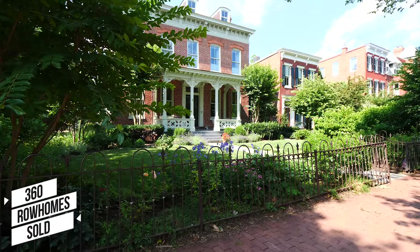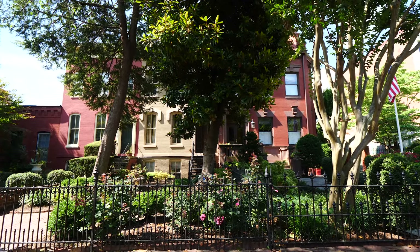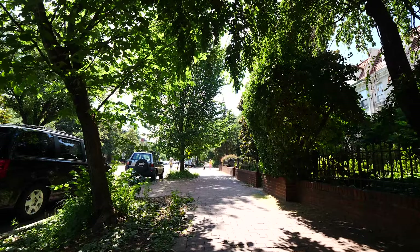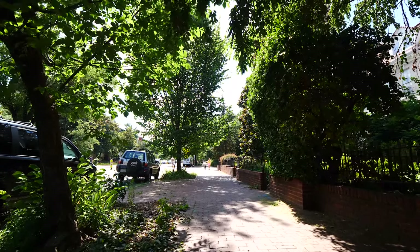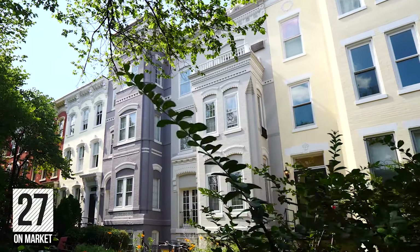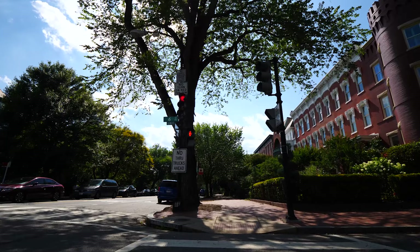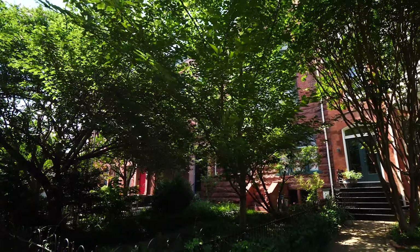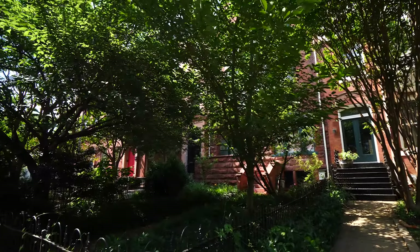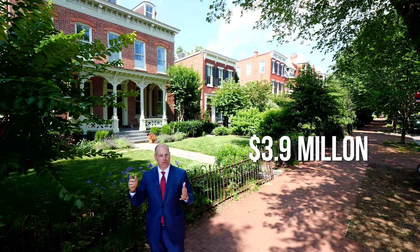Now for some real estate. In the past year, there were 360 trades of houses and row homes — including townhouses — here in Capitol Hill. The average days on market was 27 days and the average sales price was $1,095,000. The most expensive home to sell this past year was two blocks from the Capitol Dome itself, on D Street, about 4,500 square feet, and sold for $3.9 million.